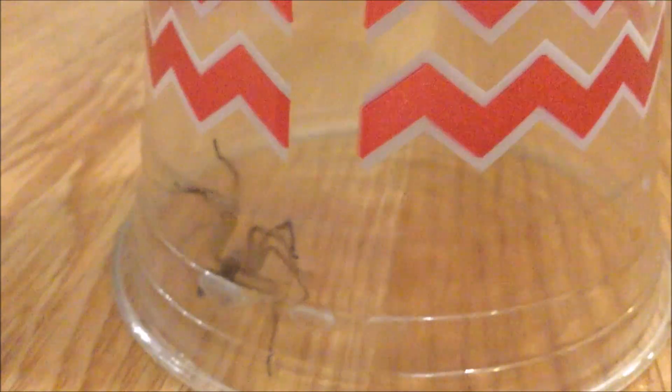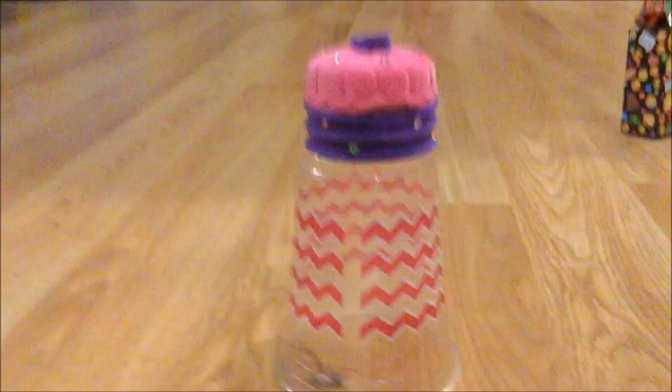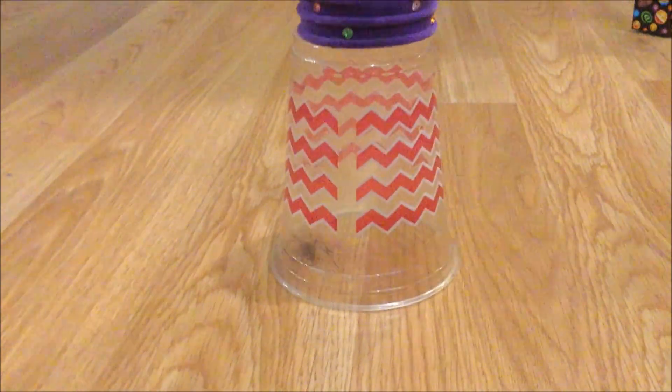Oh my god, you guys — this huge, really angry spider was staring at us while we were filming! He's really mad because I trapped him. Look at him, he's huge! Isla put something on top so he won't get out. Oh geez, that was scary! Okay, sorry guys — let's get back to it.